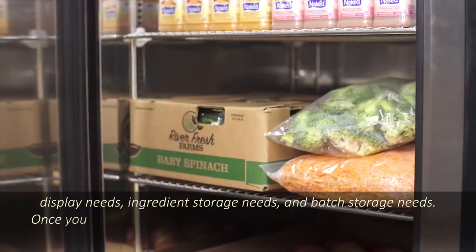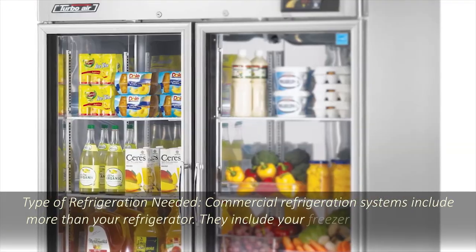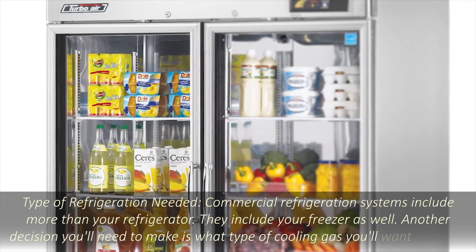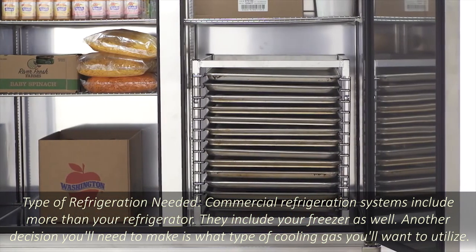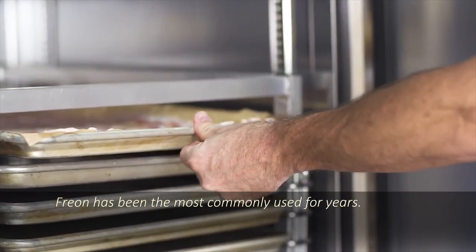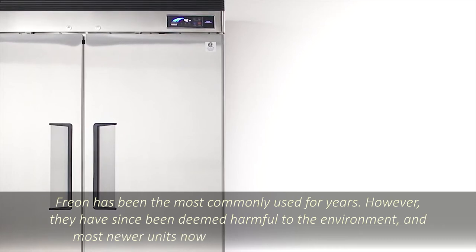Type of refrigeration needed: commercial refrigeration systems include more than your refrigerator — they include your freezer as well. Another decision you'll need to make is what type of cooling gas you'll want to utilize. Freon has been the most commonly used for years; however, it has since been deemed harmful to the environment, and most newer units now utilize tetrafluoroethane instead.